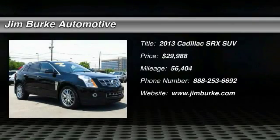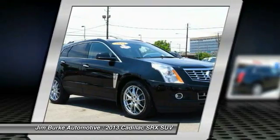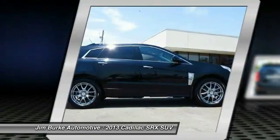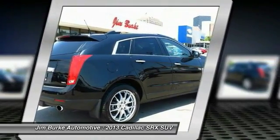The 2013 Cadillac SRX is beautiful from every angle. For driving enthusiasts, there's track-tuned handling, advanced engine power, and the added confidence of available all-wheel drive.